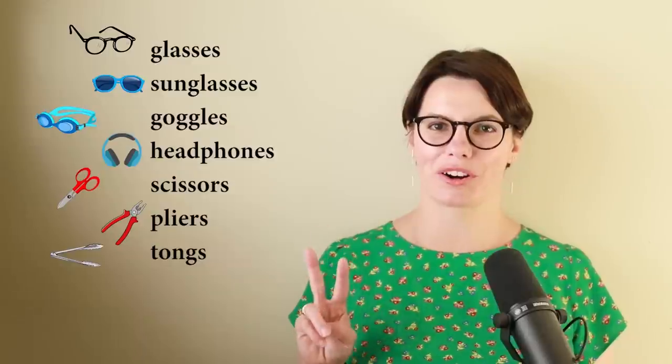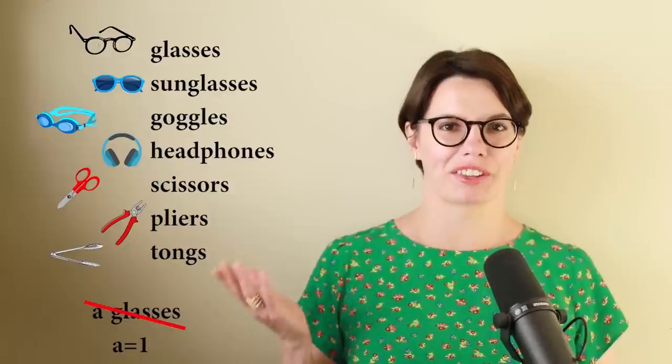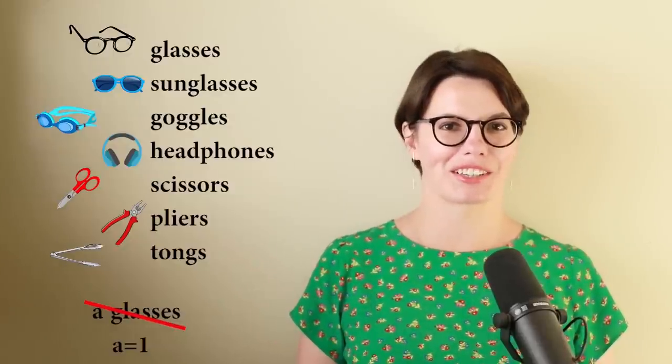Let's look at these objects: glasses, sunglasses, goggles, headphones, scissors, pliers, tongs. These objects consist of two parts. They are always used in a plural form. We never use 'a' with these objects, because 'a' is for one.